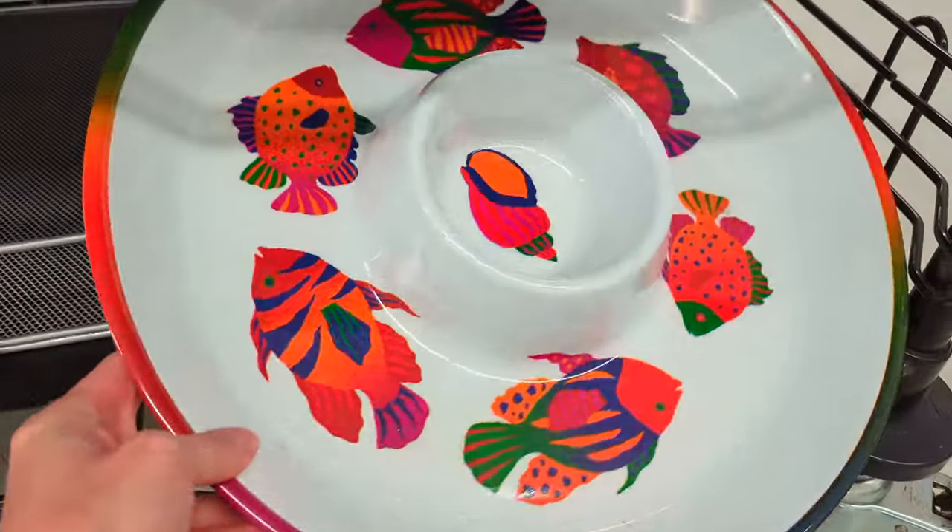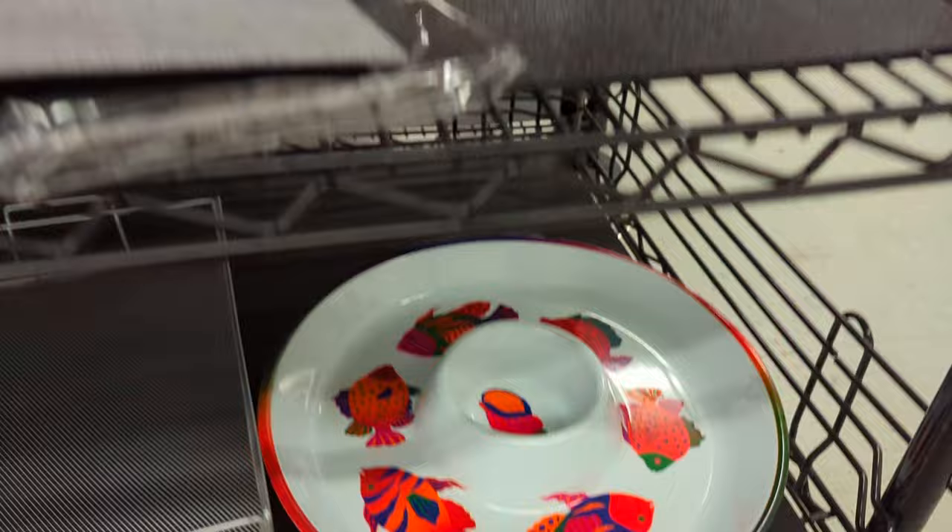Here we have a melamine chip and dip platter with some cute orange tropical fish.